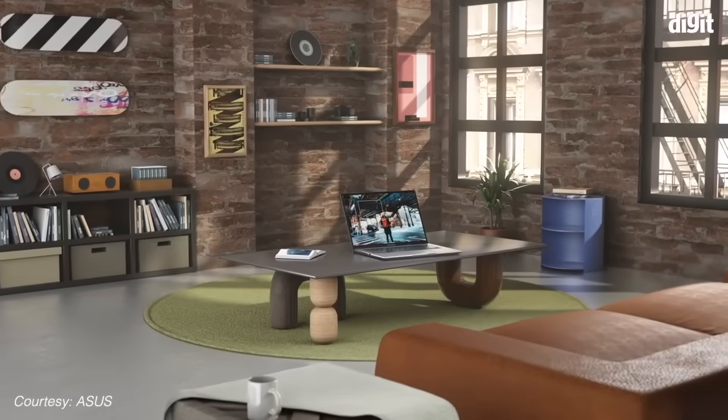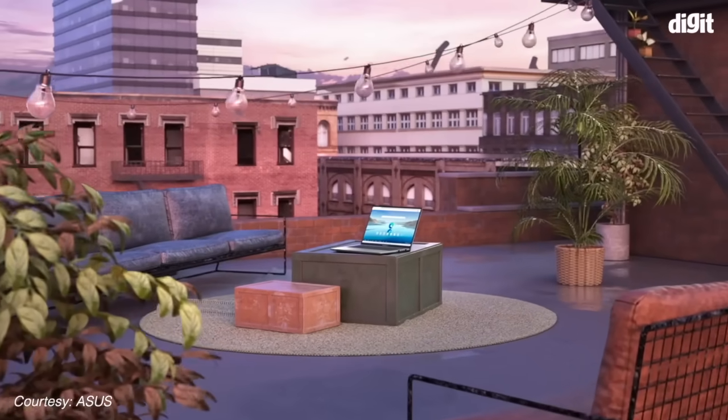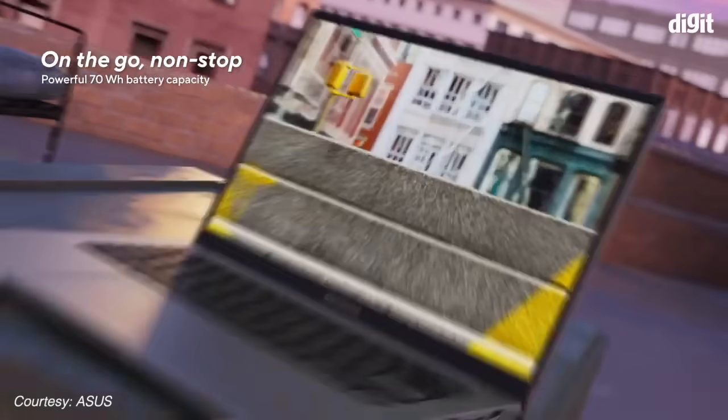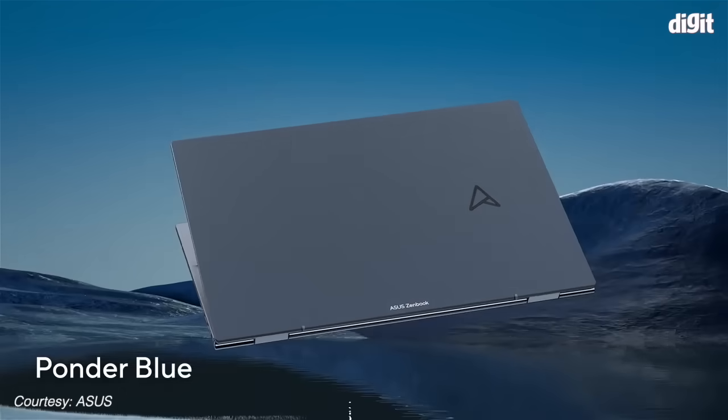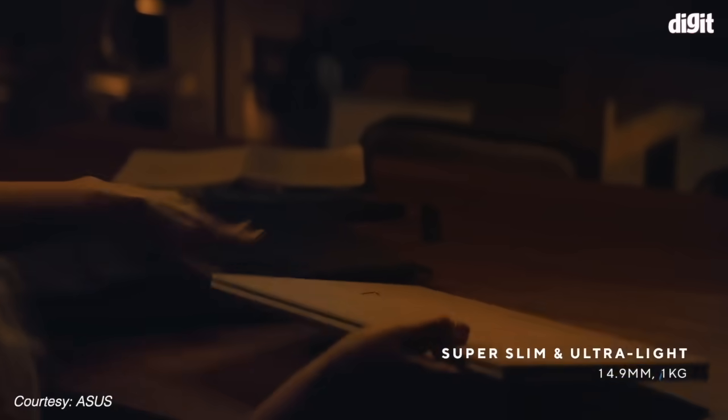To sum it all up, the AMD Ryzen 6000 series ushers in a new generation of high-performance laptops that are thinner, lighter and more efficient with all-day battery life — a priority for laptop customers. These laptops should be perfect for users looking for a premium, ultra-thin notebook experience, as well as creators and gamers.